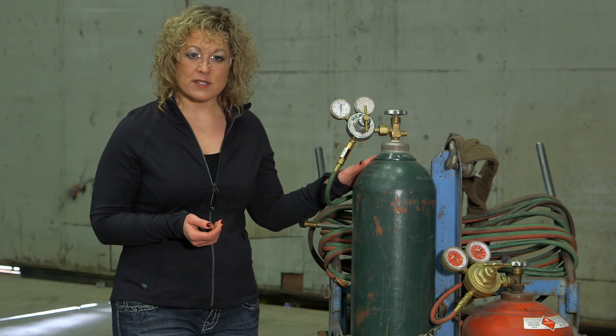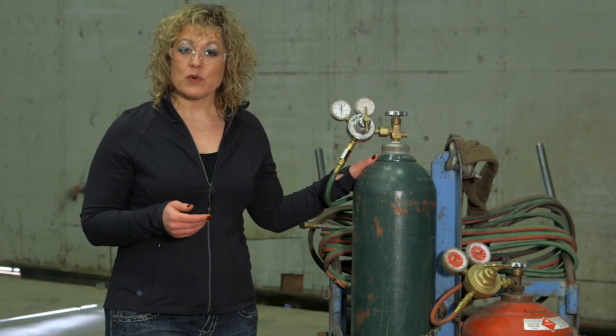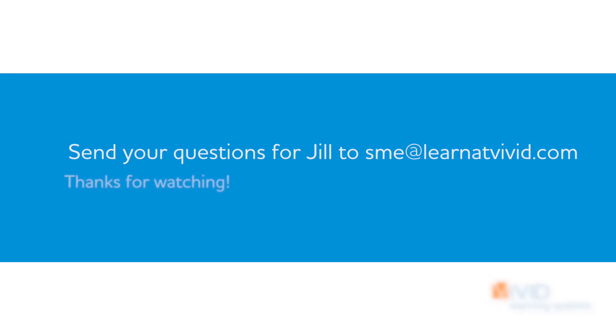Compressed gas cylinder regulator safety isn't rocket science, but there is a science to it. In fact, there are a few more requirements, and if you'd like to learn more, you can certainly ask us about that. I hope you gained a safety skill today. If you know someone who needs this, go ahead and pass it on. Safety is everyone's business.